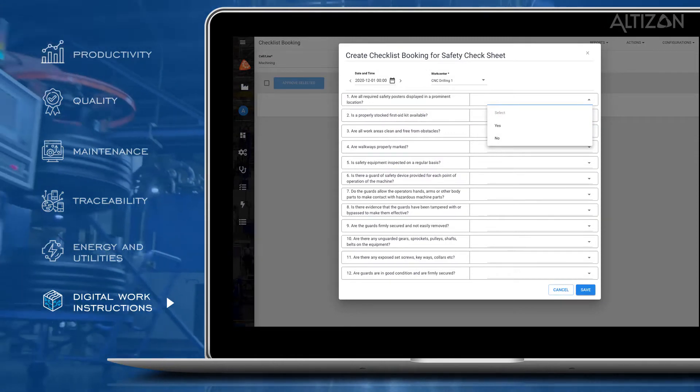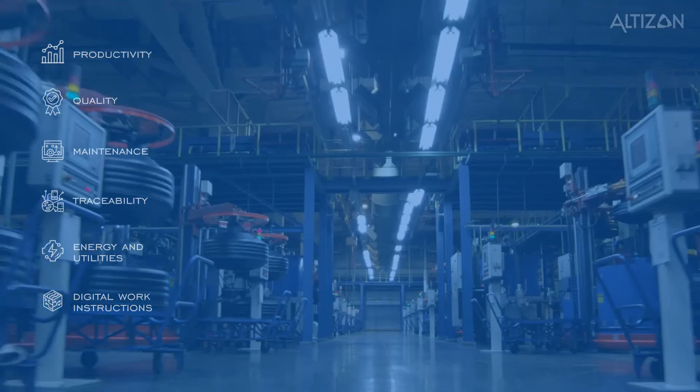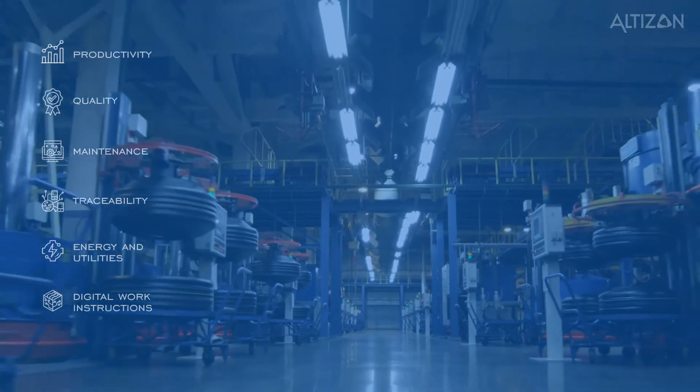And digital work instructions. Create and distribute rich, dynamic, and intuitive digital work instructions that help workers on the plant floor to do their jobs right every time.